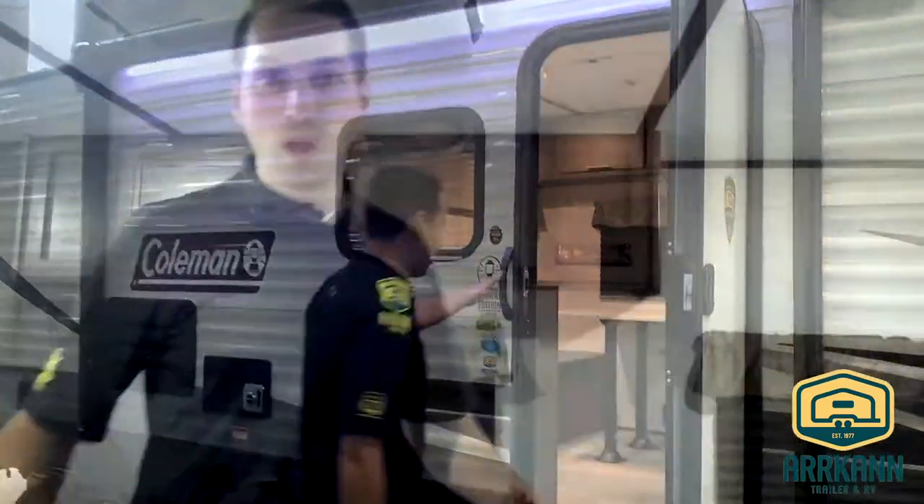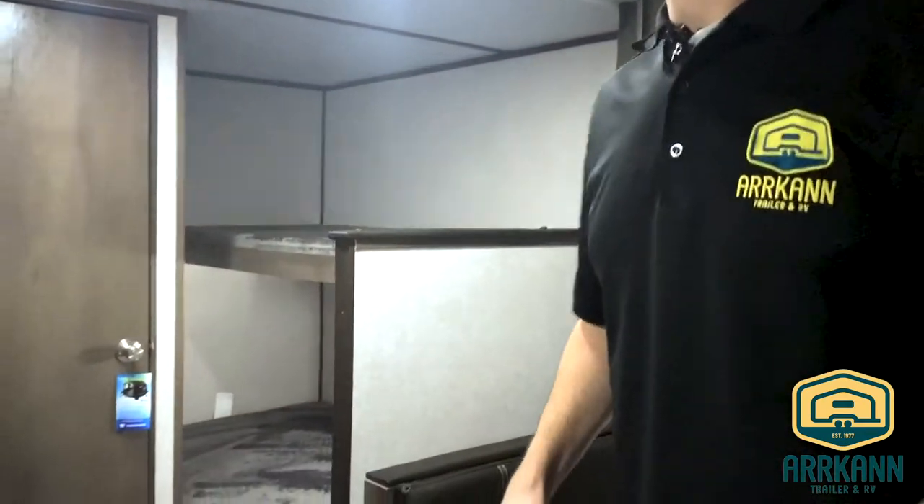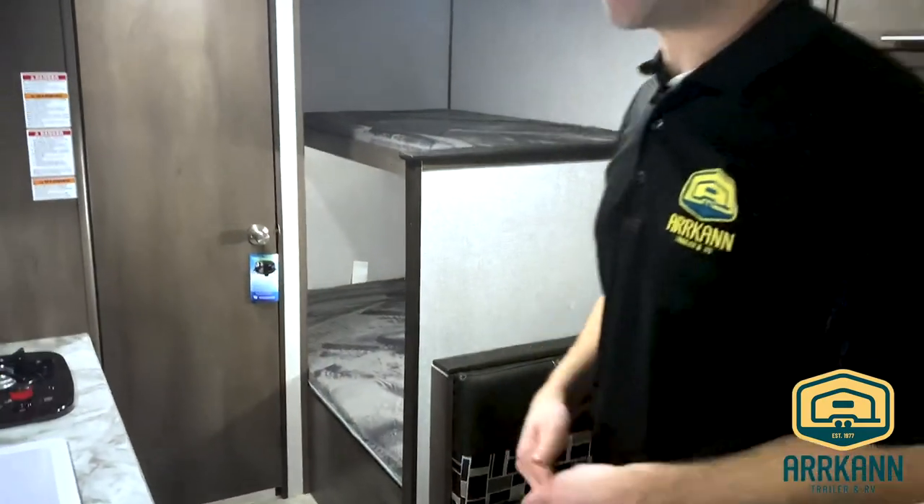Let's go inside and check it out. Welcome inside. You can see a nice, kind of modern interior. This is an eight foot wide coach. It's only about 3,200 pounds, so smaller SUVs with that 5,000 pound tow limit with a V6 engine can haul this no problem.